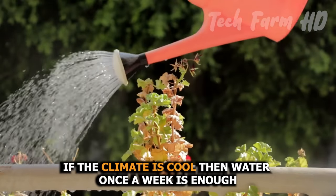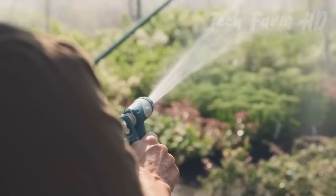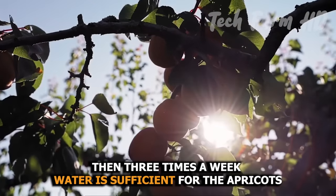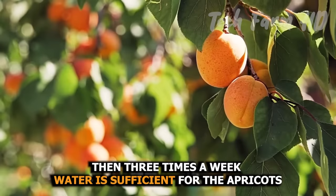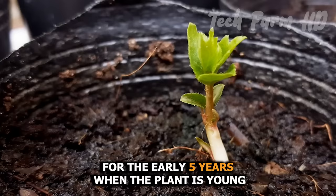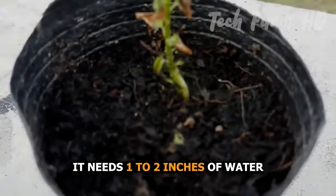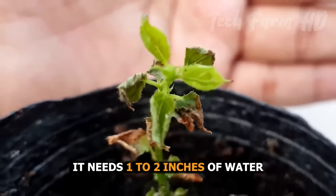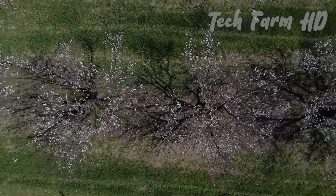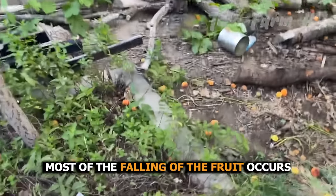If the climate is cool, watering once a week is enough. However, if the climate is hot, watering three times a week is sufficient for apricots. For the first five years when the plant is young, it needs one to two inches of water, though the quantity of water reduces with time.